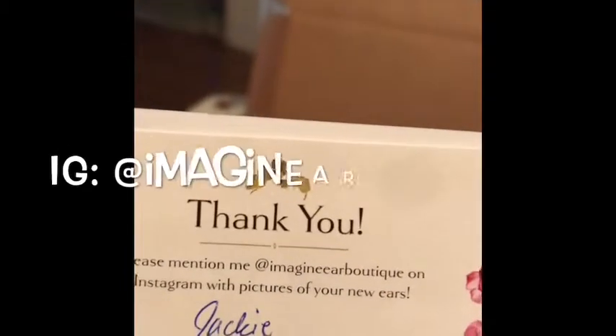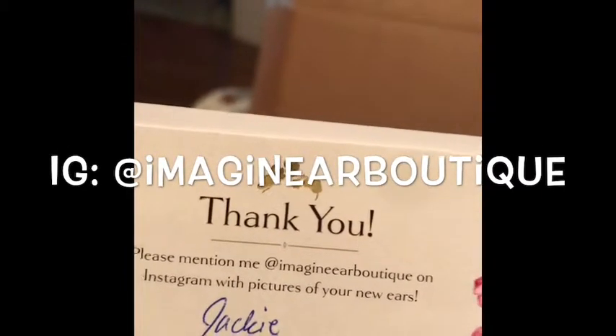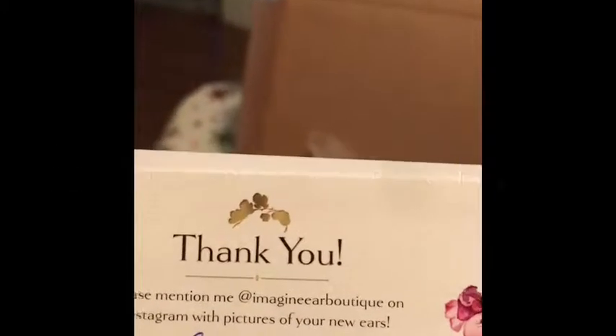Look at these! Let me turn them around for you. Let me turn the camera back around. She does have that on there. I'll also put it on the screen for you so you can have that.